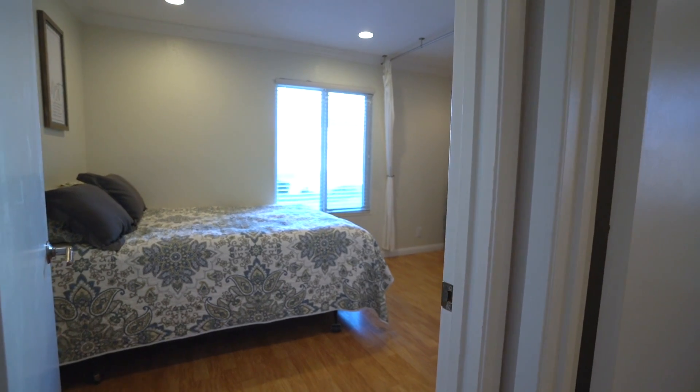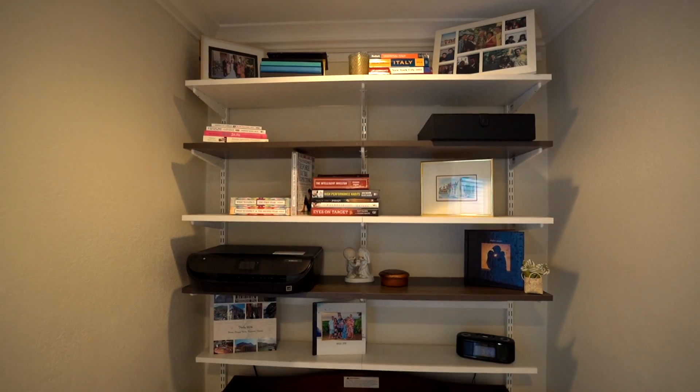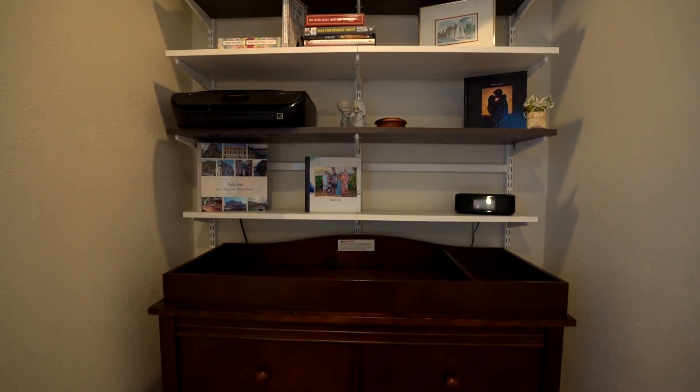If you would like more information, follow the link down in the description. There you can find more photos and a virtual tour, or schedule a time to come see the house. We'd love to show you the house in person.